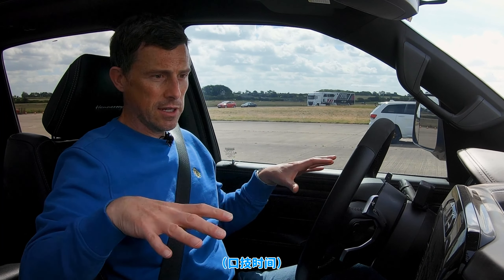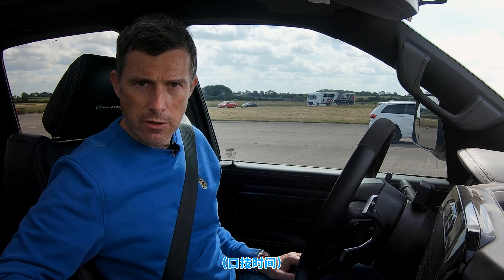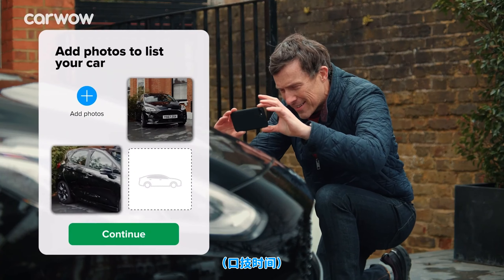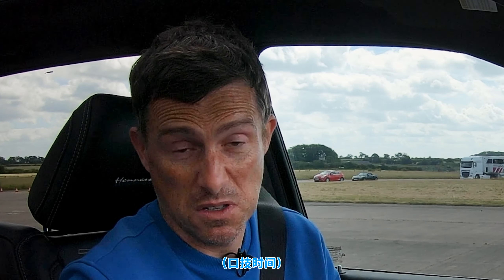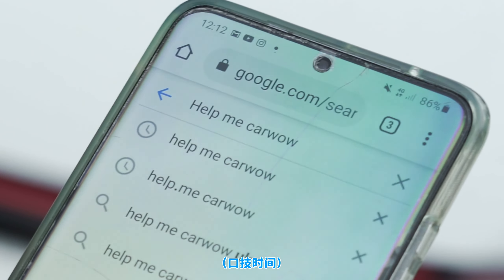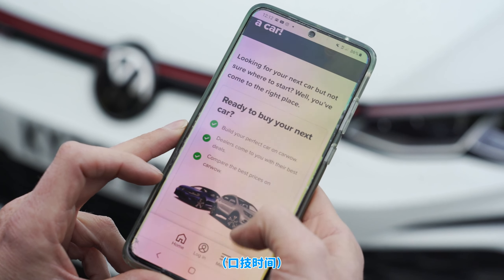If you're interested in buying yourself one of these crazy American cars, you might need to sell your current car. If you want to see how much your car is really worth, click on the pop-out banner or follow the link in the description to get a CarWow valuation. Upload some photos, give a brief description, and our dealers will bid on your car. If you want to sell it, pick the best offer and the dealer will come to your house, take the car away, and put the money straight into your account. It's completely free with no obligation to sell.